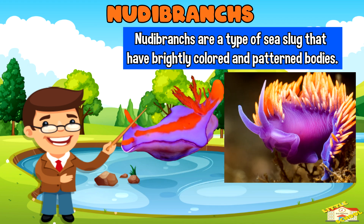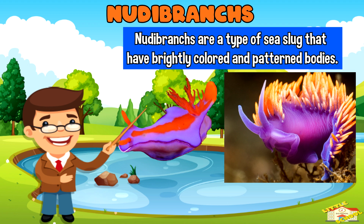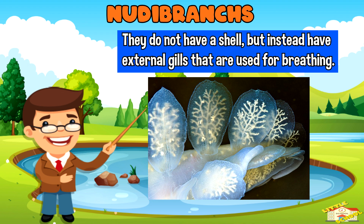Nudibranchs are a type of sea slug that have brightly colored and patterned bodies. They do not have a shell, but instead have external gills that are used for breathing.